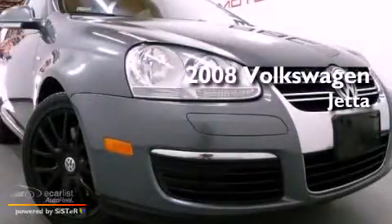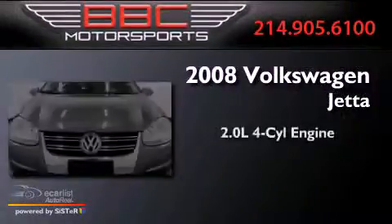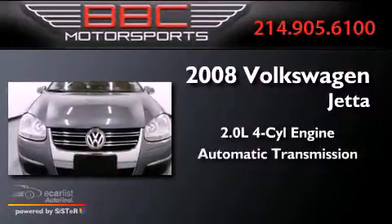This is a 2008 Volkswagen Jetta. It features a 2.0-liter four-cylinder engine and an automatic transmission.